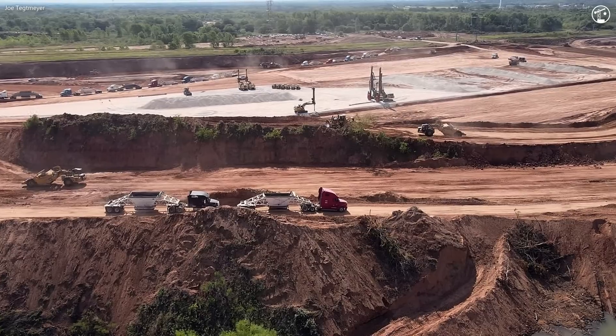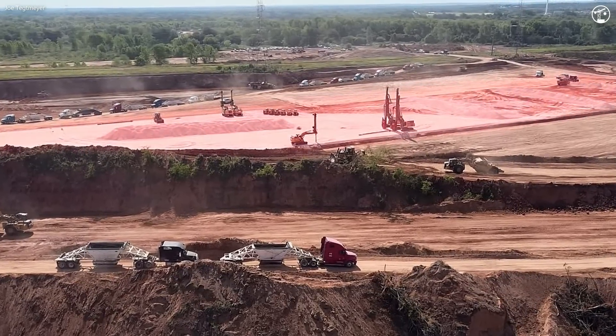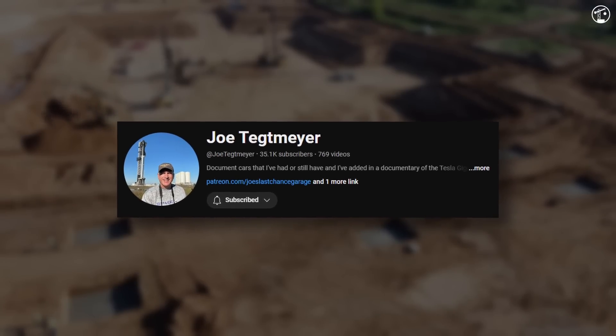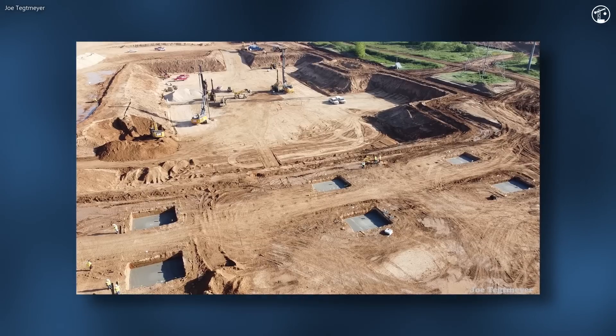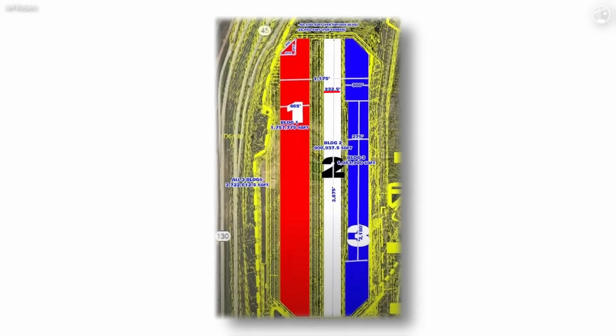By late August, the team was beginning to use gravel fill to build up the pre-foundation. By September, the concrete work started, kicking off the foundation work that lay ahead. The world also got its first look at what the end product would look like. Plans showed three separate buildings, each extremely slender in appearance, although the thinnest point of any of the buildings was still over 230 feet wide.